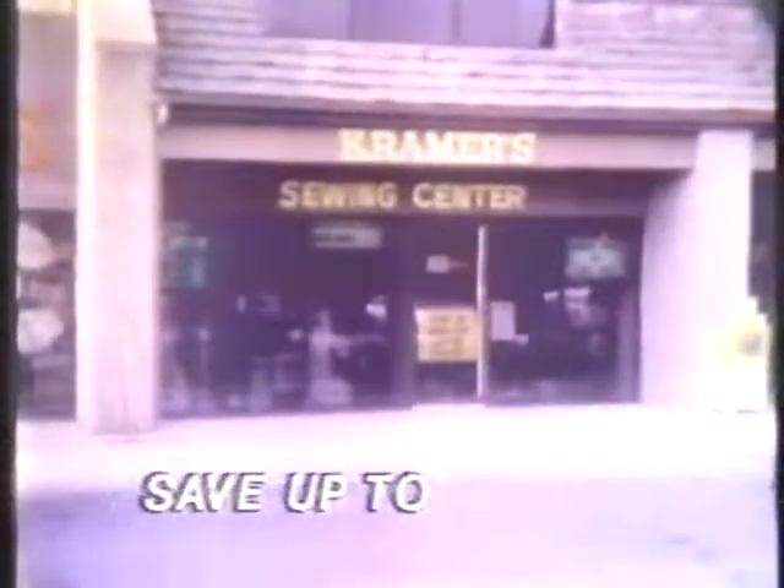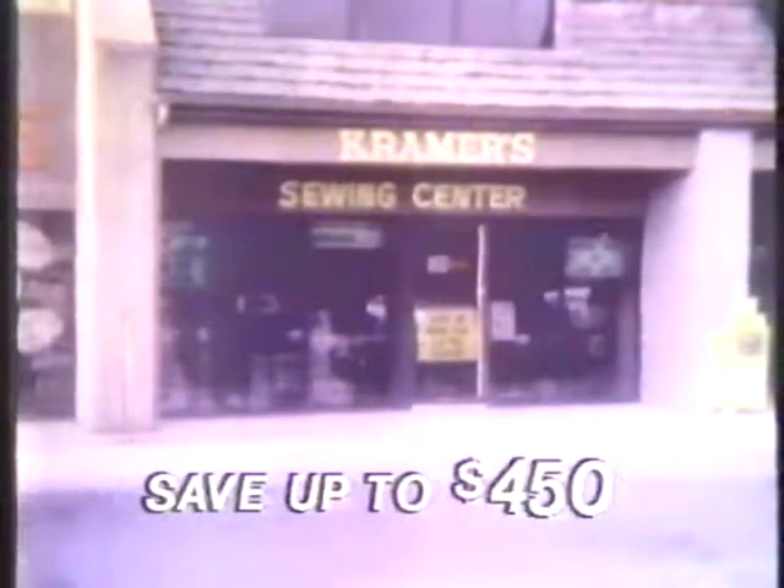This week only at Kramer's Sewing Centers, inventory reduction sale on top-of-the-line Viking 6570 and computer Viking model 6690. Each Kramer store will be selling their previously owned and classroom machines to reduce their end-of-the-year inventory. This means you can buy these top-line Vikings for up to $450 off the regular price. So act now, this week only, at Kramer's inventory reduction sale. Quantities are limited, so hurry in for best selection.